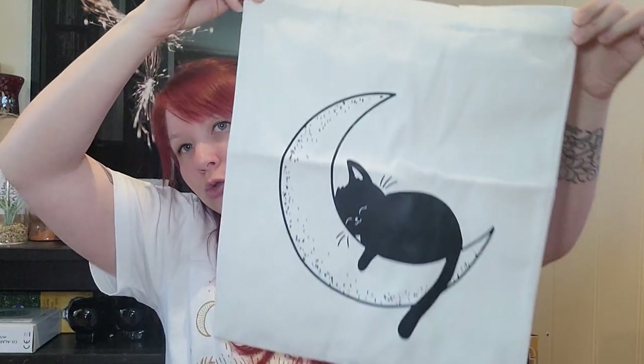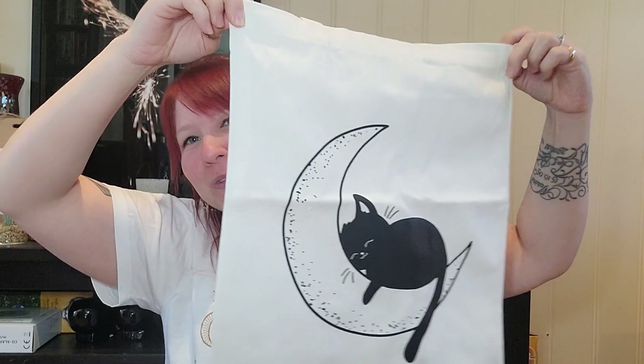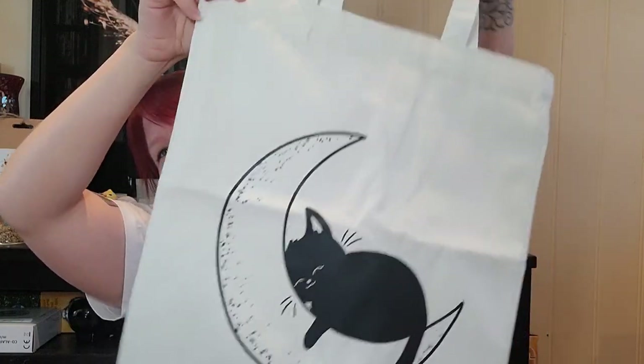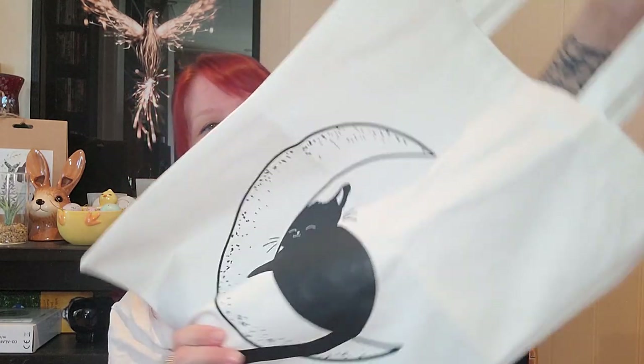We are nearing the end. I ordered a new tote bag — a witchy tote with a black cat sleeping on a crescent moon. It is so beautiful and cute. I like the fact that it has this beautiful linen white creamy color, because all of my other totes are black. I'm so happy to have a lighter one I can use at springtime and summertime.